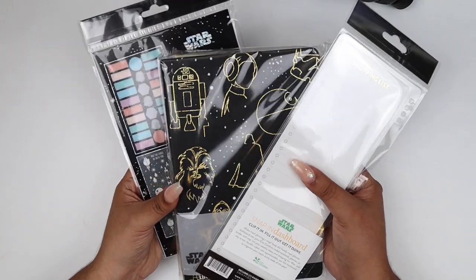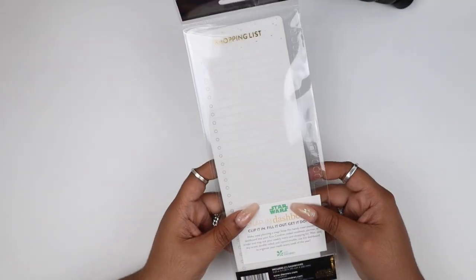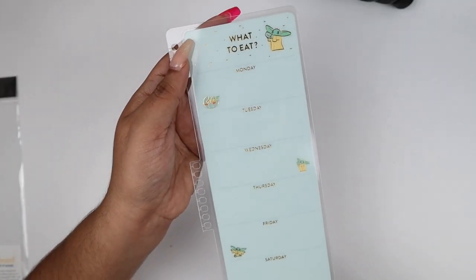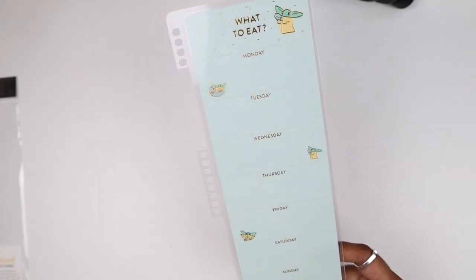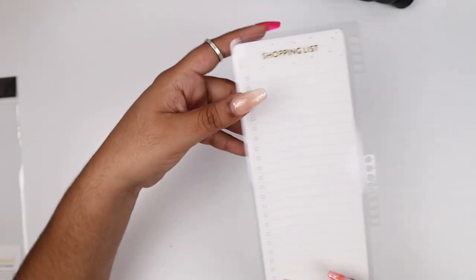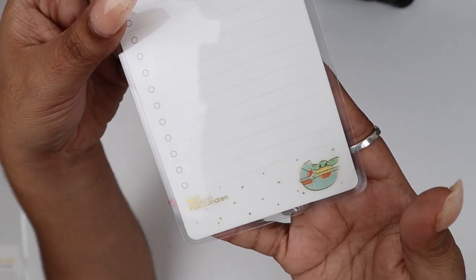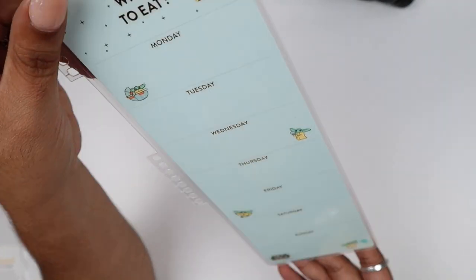Now let's get to the accessories that were on top of the box. The first ones are dashboards — if you guys use the Erin Condren dashboard, you just clip these into your planners and write on top of it. This one right here is a 'What to Eat' dashboard — basically a meal planner dashboard. You snap it into any coiled planner and put down what you're going to eat every day as a forecast for your meal planning. On the back you can write down shopping ingredients you might need. And look at those graphics — they're gold foil. They have baby Yodas everywhere. That is adorable.